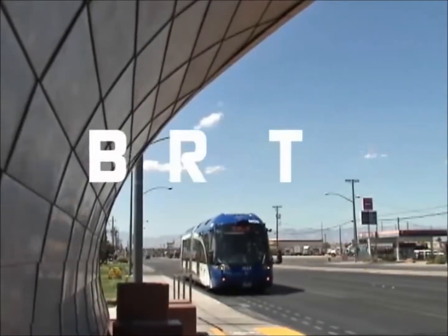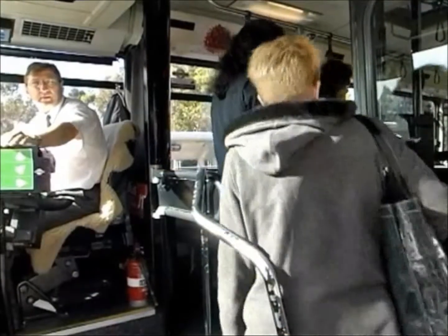Efficient, flexible, innovative and affordable — Bus Rapid Transit, or BRT, is the next generation of public transportation.